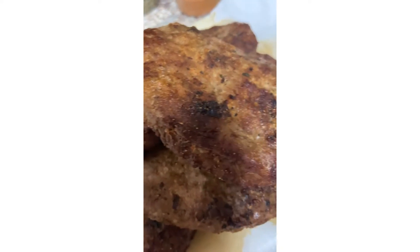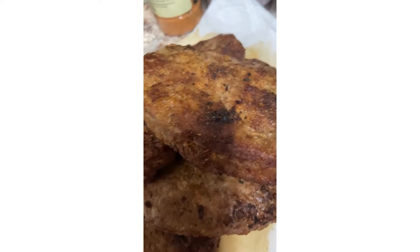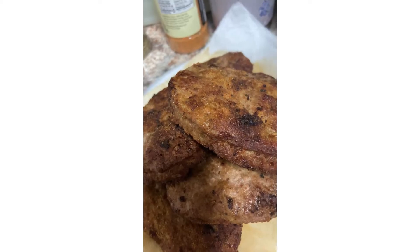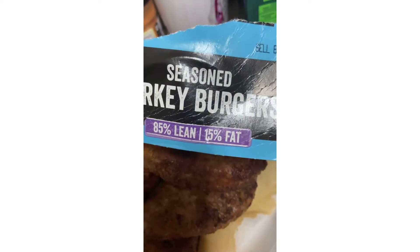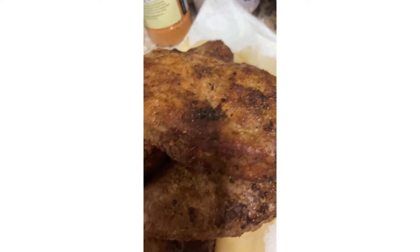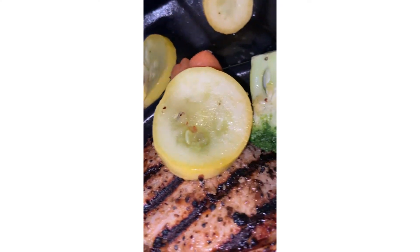Turkey Burgers on Dick — get into them. This is what I use: the Kroger Season Turkey Breast. Really, really good. Y'all give them a try and look at what you think. Five minutes, five minutes.